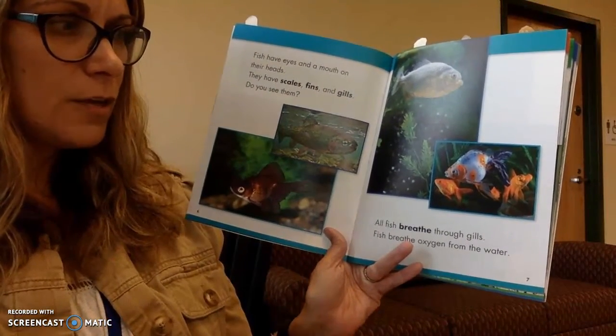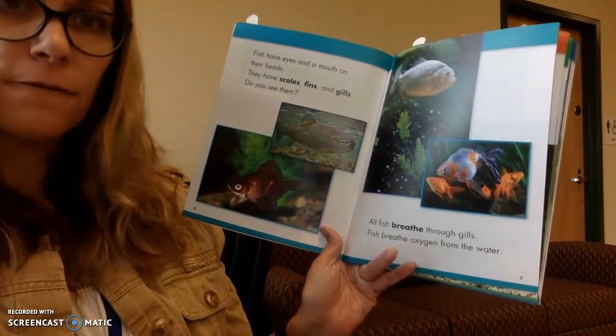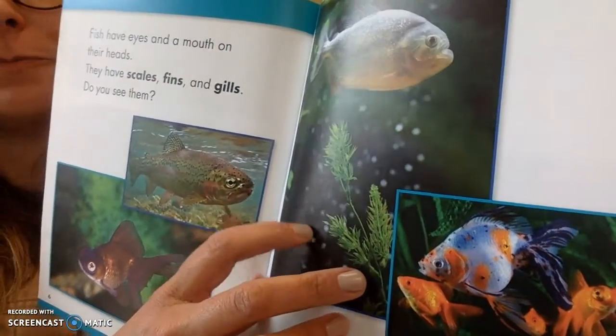All fish breathe through gills. Fish breathe oxygen from the water. Do you ever see those little bubbles in the water? A lot of times that's oxygen, and that's what's helping them breathe.